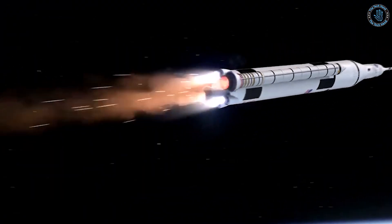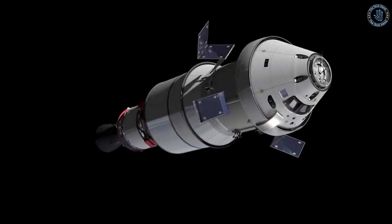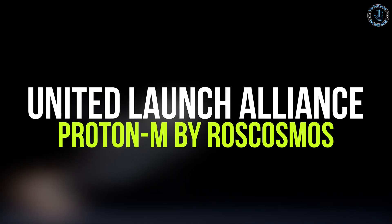The debris from an expended rocket can also pose a risk to people and property on the ground. Examples of expendable rockets include the Atlas V, the Delta IV Heavy by United Launch Alliance, the Proton-M by Roscosmos, the Ariane V by the European Space Agency, and the Long March V by the China National Space Administration.